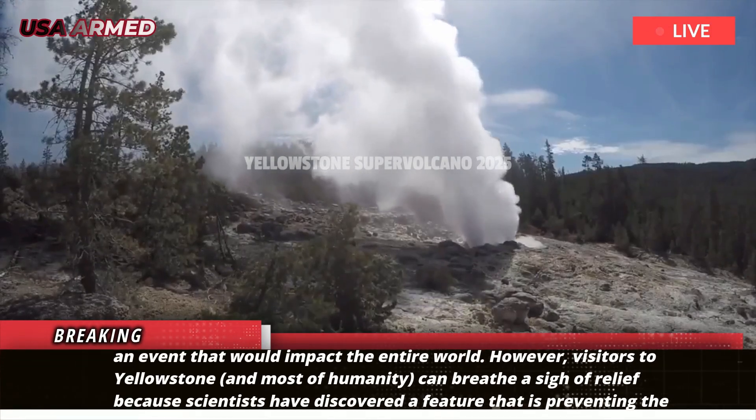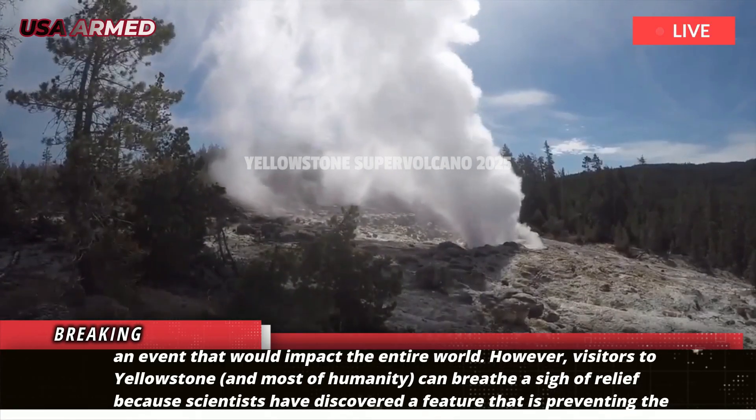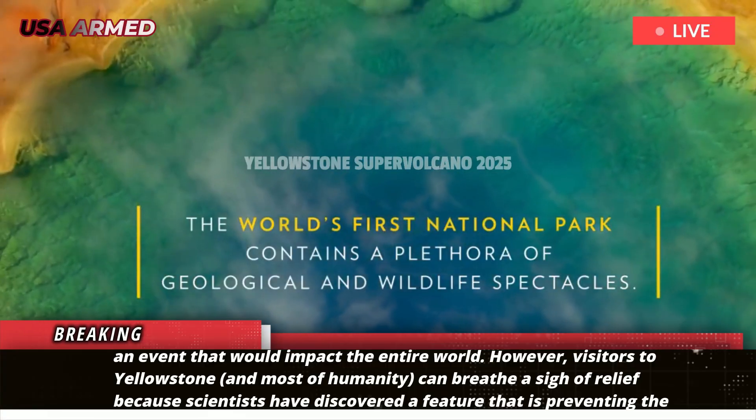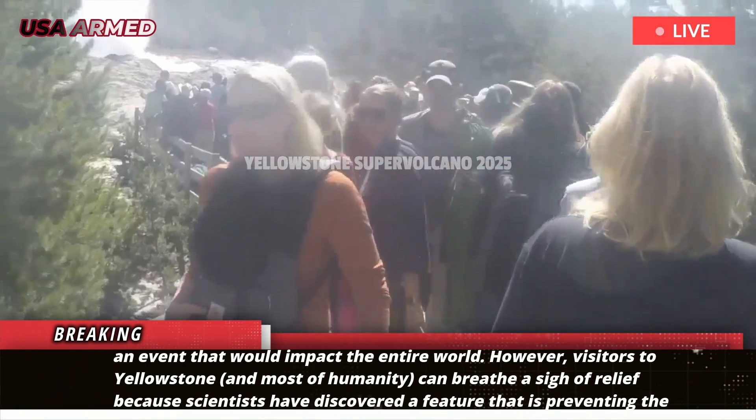An event that would impact the entire world. However, visitors to Yellowstone and most of humanity can breathe a sigh of relief, because scientists have discovered a feature that is preventing the supervolcano from erupting.